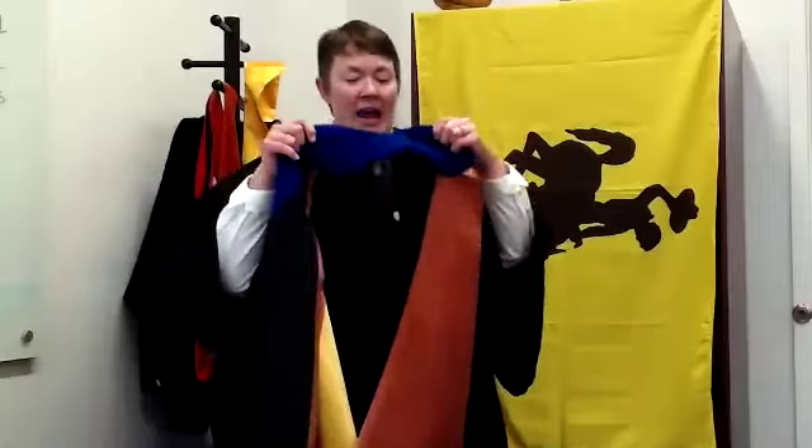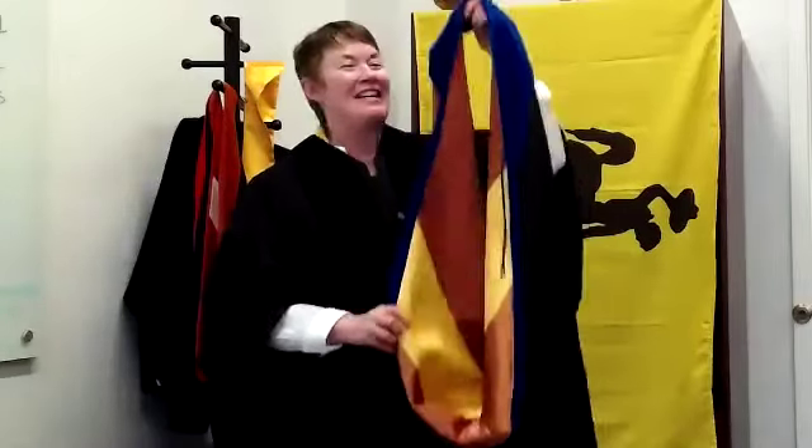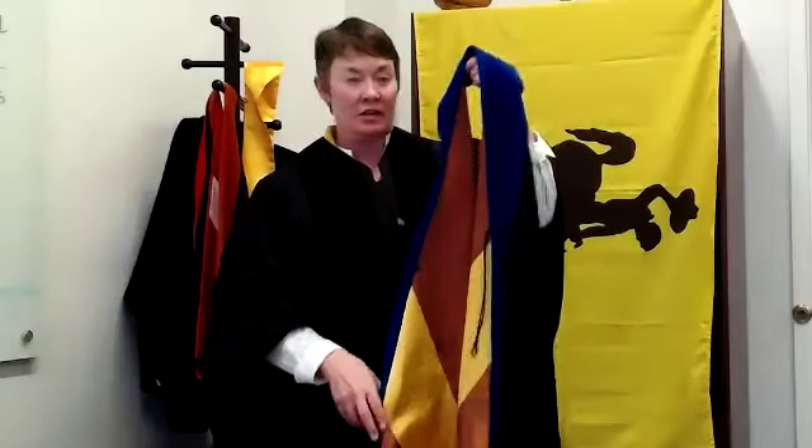This is my University of Wyoming doctorate degree hood, and you can see that it's got brown and gold. That is exactly what yours is going to look like as well.